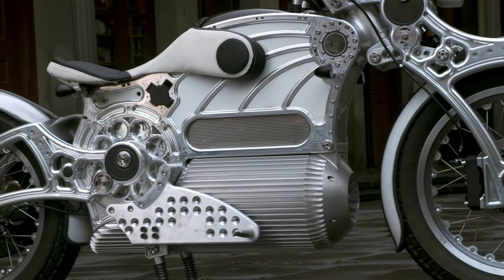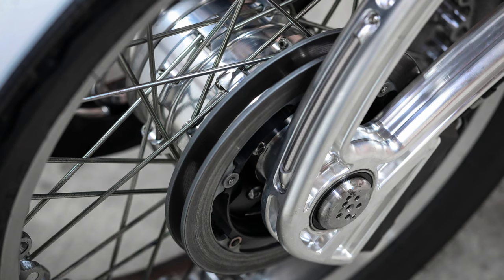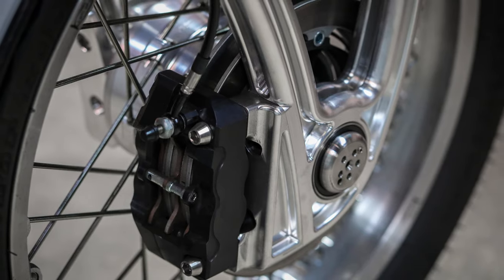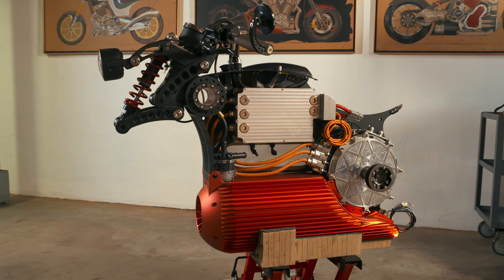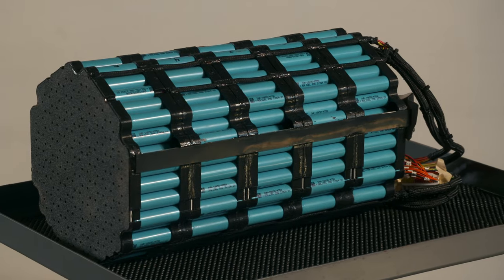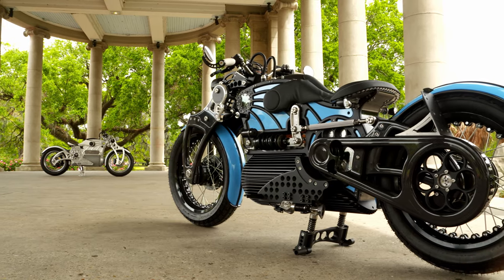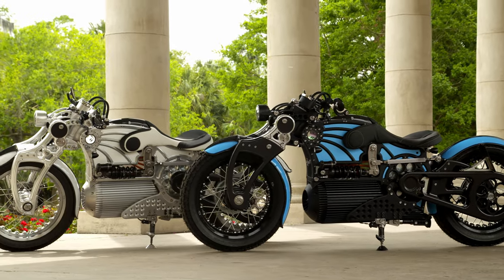What Fast Radius makes is every single proprietary part on the Curtis motorcycle. The only other pieces of our supply chain and bill of materials are off-the-rack pieces — the brake, the wheel maker — and we do have a motor built to our specification that's external, and the inverter. The battery is our specification and made externally. Fast Radius makes all of the other proprietary pieces.